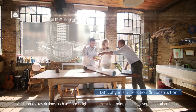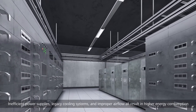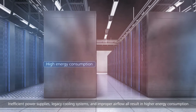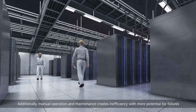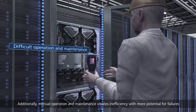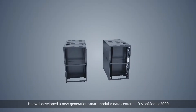Additionally, restrictions such as floor height, equipment footprint, building layout, and other factors of old data center rooms create challenges. Inefficient power supplies, legacy cooling systems, and improper airflow all result in high energy consumption with Power Usage Efficiency (PUE) up to 2.5. Manual operation and maintenance creates inefficiency with more potential for failures.